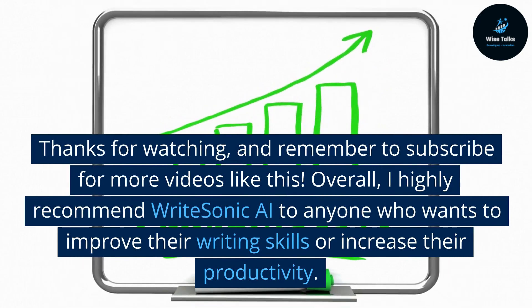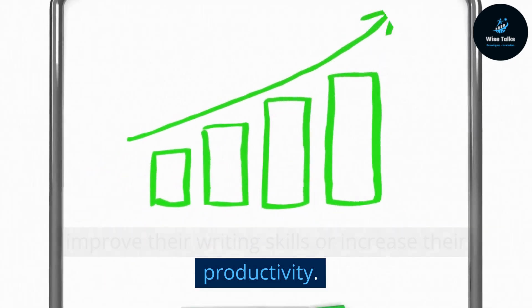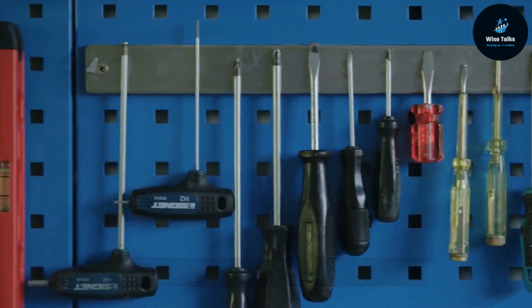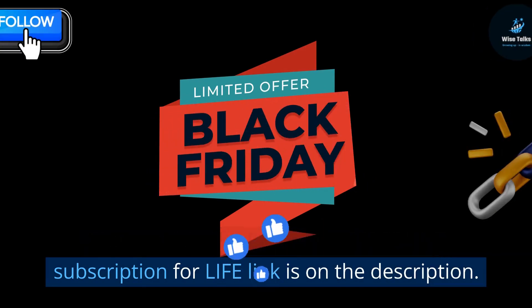Overall, I highly recommend WriteSonic AI to anyone who wants to improve their writing skills or increase their productivity. It's a fantastic tool that will save you time and help you produce high-quality content. The special offer promo for a discount subscription for life — the link is in the description.